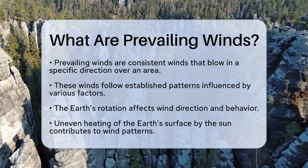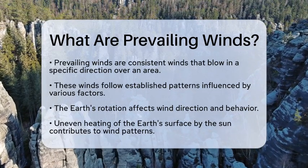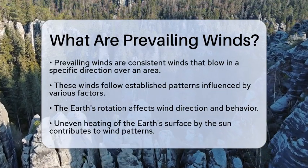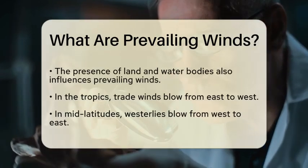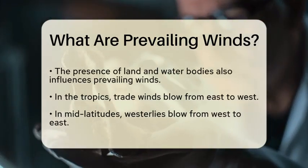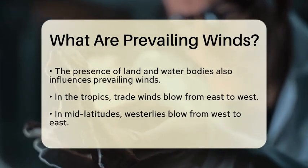Prevailing winds are the consistent, dominant winds that blow in a particular direction over a specific area. These winds are influenced by several factors, including the rotation of the earth, the uneven heating of the earth's surface by the sun, and the presence of land and water bodies.